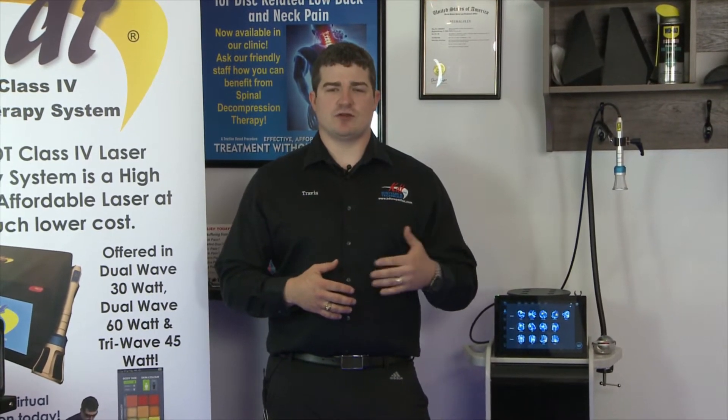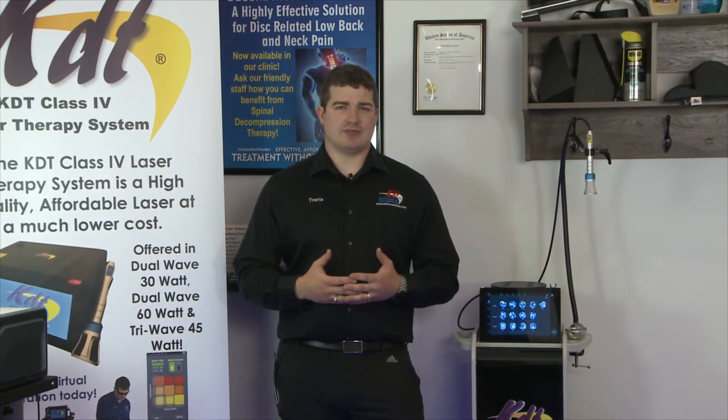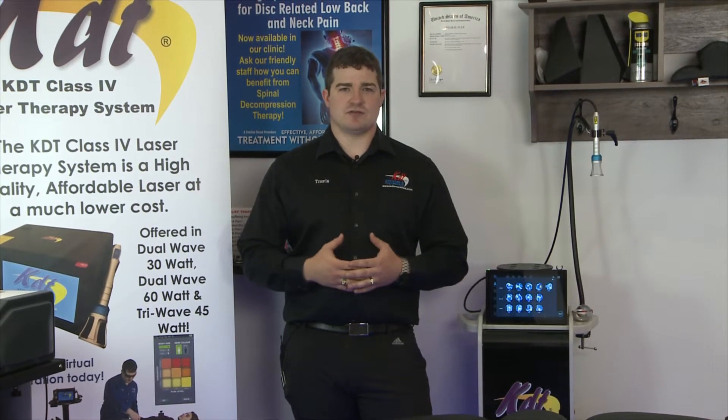Number two is certainty of the result, which goes with the training that you get. It's the most comprehensive training you'll get anywhere with any system purchase. In fact, a lot of doctors that purchase other tables pay us for the training to learn how to use their systems.